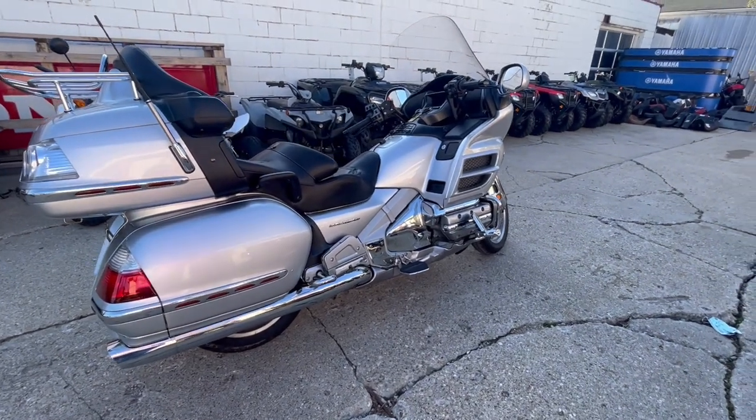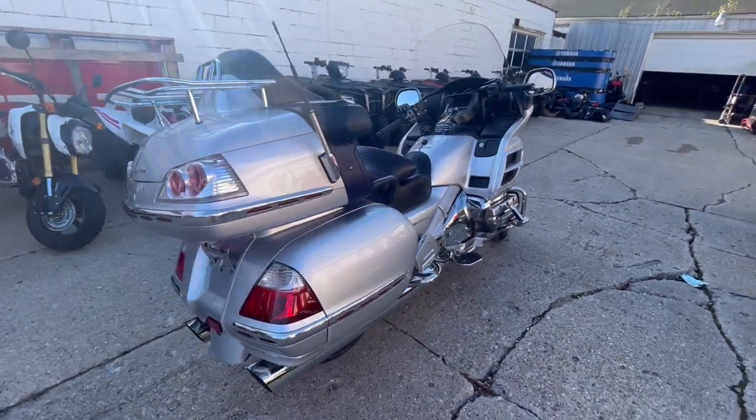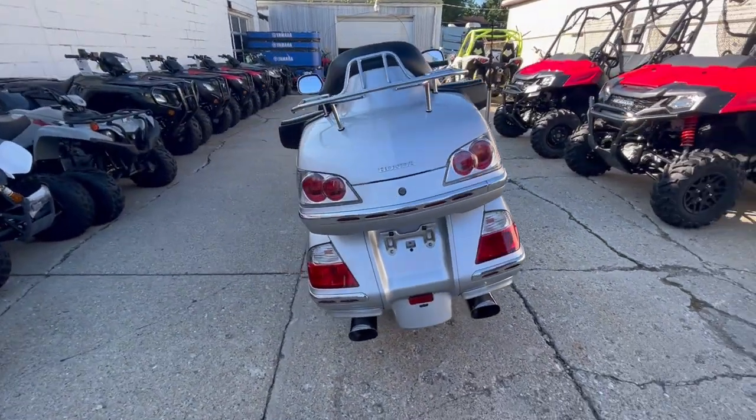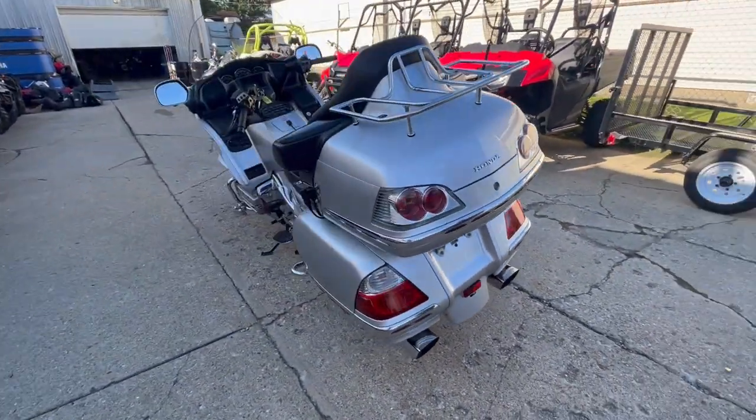Hey guys, approvalpowersports.com here, doing a video on another Goldwing we just got in. These used Goldwings never last long. This is a 2007 for sale in liquid silver paint with lots of chrome.